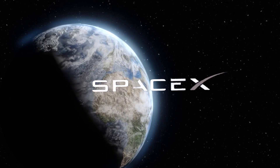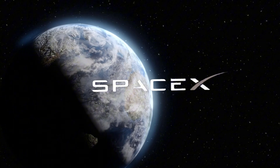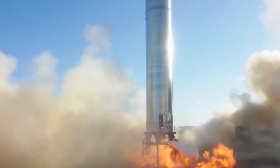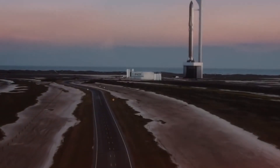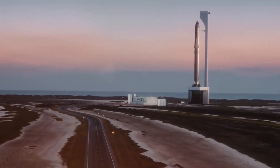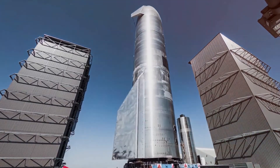Looking ahead, SpaceX is already developing V3, a behemoth that will stretch 150 meters into the sky. This isn't just another iteration — it's a complete reimagining of what's possible in rocket technology. The dual-flame bucket system is being designed with these future variants in mind, capable of handling forces that would overwhelm conventional launch infrastructure.